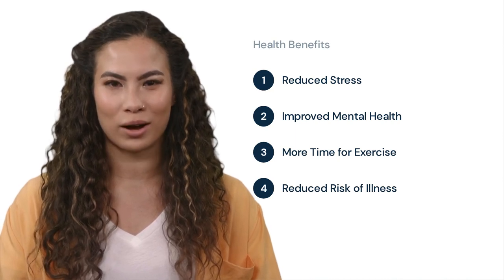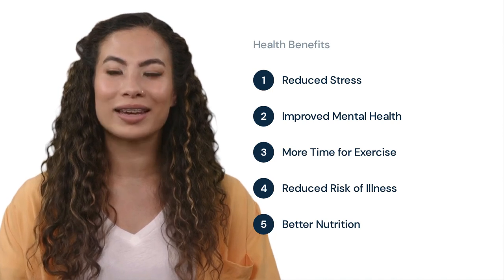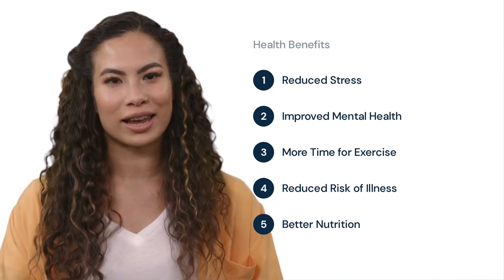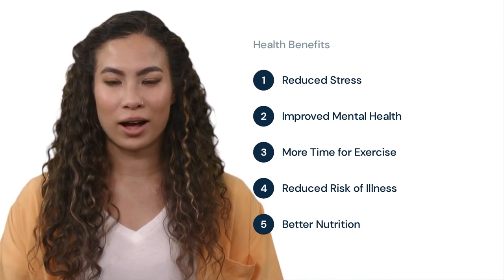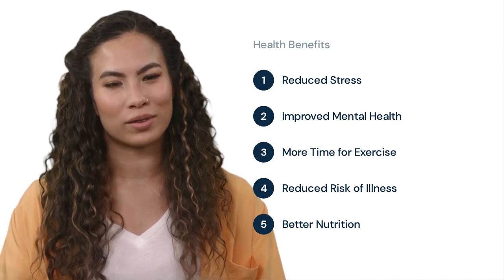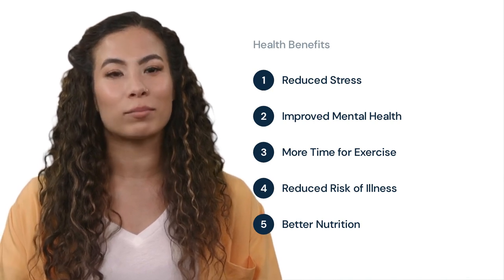Working from home can also lead to better nutrition. Without the temptation of unhealthy snacks and fast food, employees can prepare healthier meals and snacks throughout the day, which can have a positive impact on their overall health and well-being. By prioritizing health and well-being, businesses can create a more positive and productive work environment for all team members.